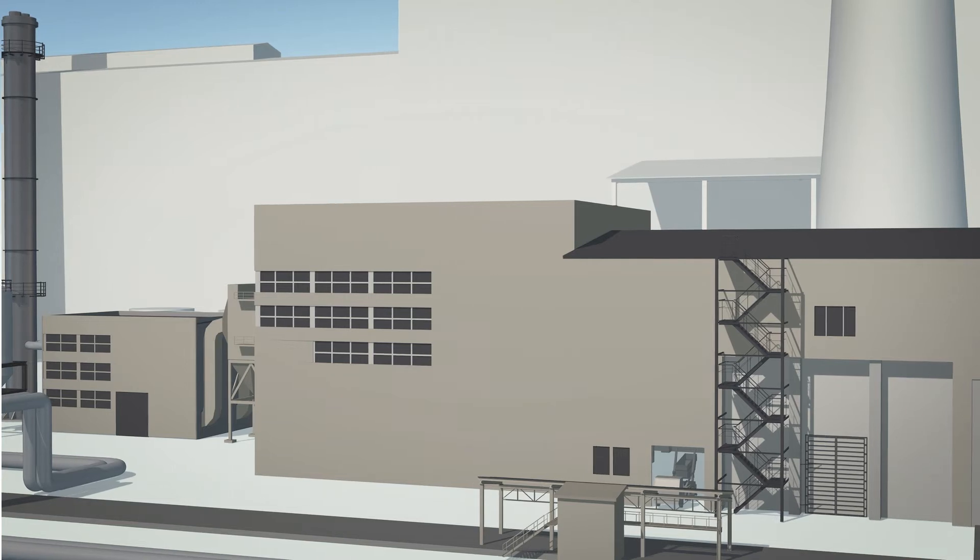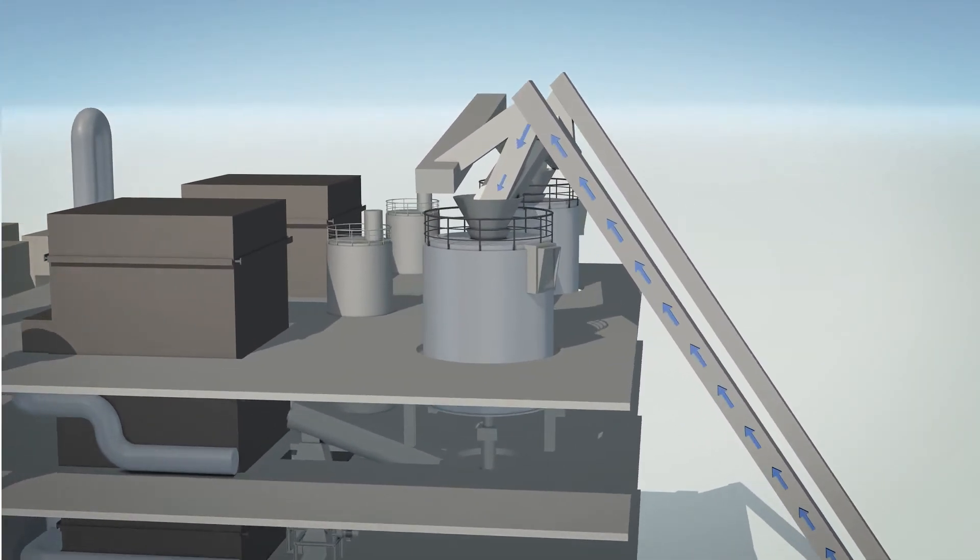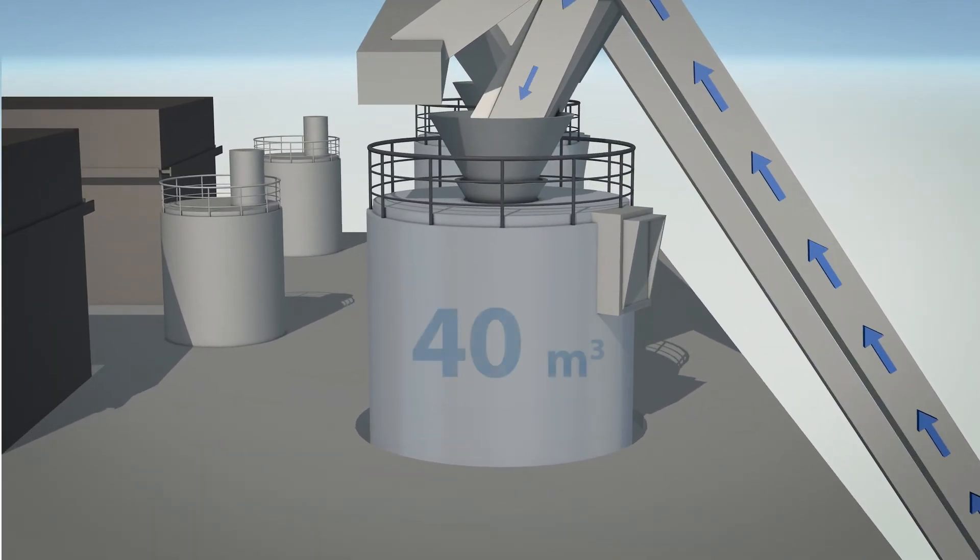The biomass is supplied by conveyor to the boiler plant, where intermediate fuel silos are installed, each accommodating 40 cubic meters of biomass. This process ensures an even supply of fuel to the boilers and reliable operation of the warehouse equipment.